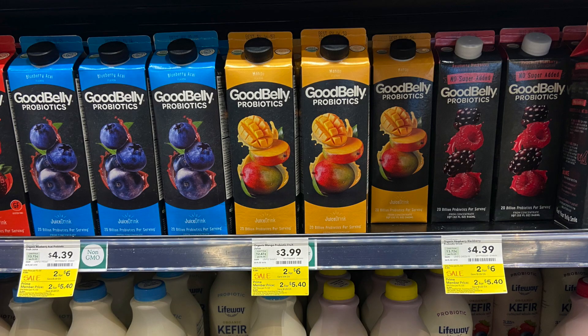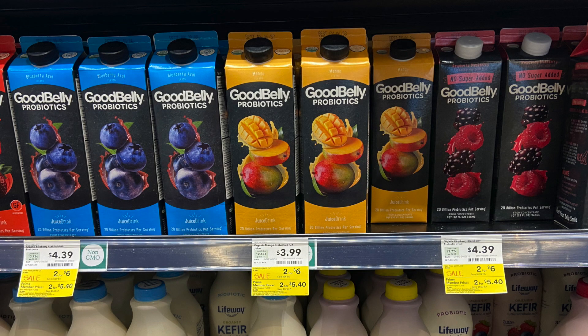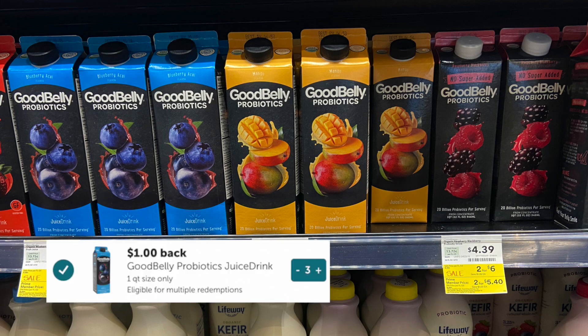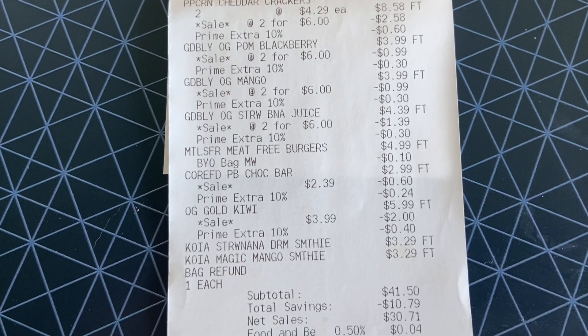The last offer I grabbed today was three of the Good Belly Probiotics drinks. These are on Prime two for $5.40, but if you check the description box below, there is a printable coupon for buy two get one free. So you'll pay $5.40 out of pocket and get $3.00 back from Ibotta, making these $2.40. But with all the overage today, we paid way less. Here is our receipt from today.